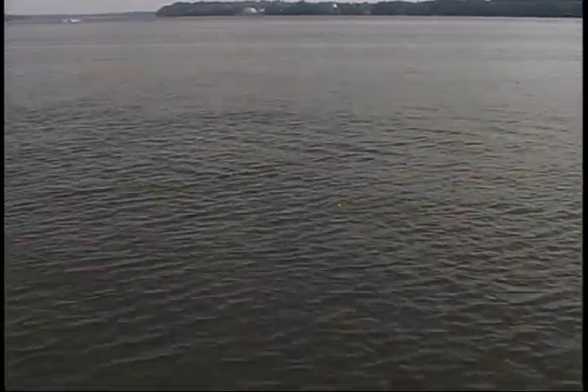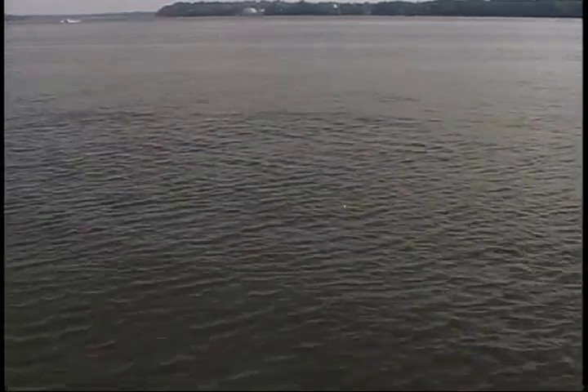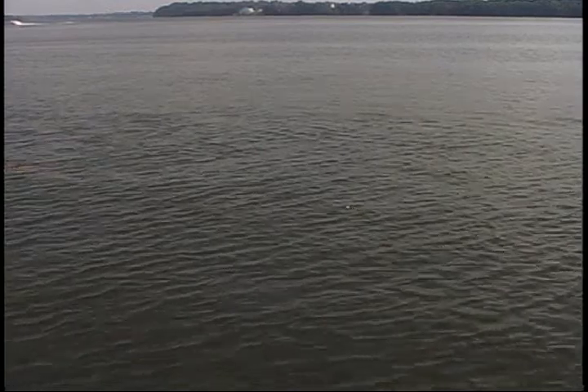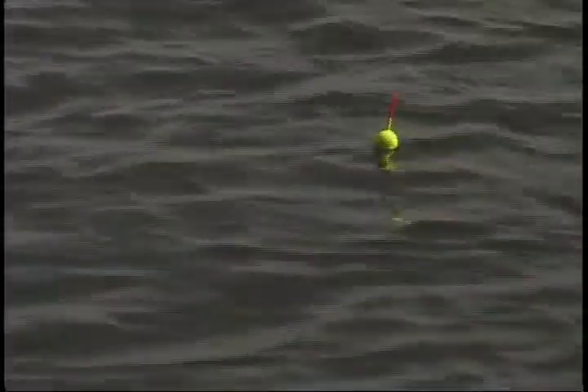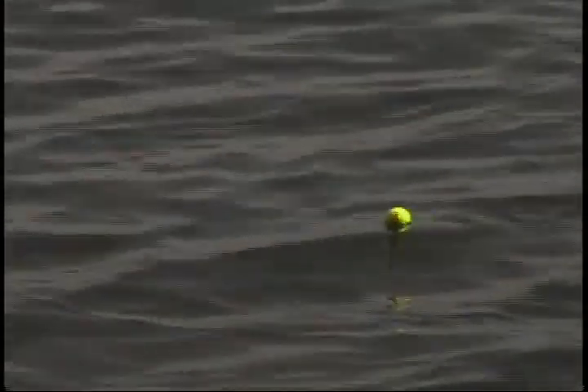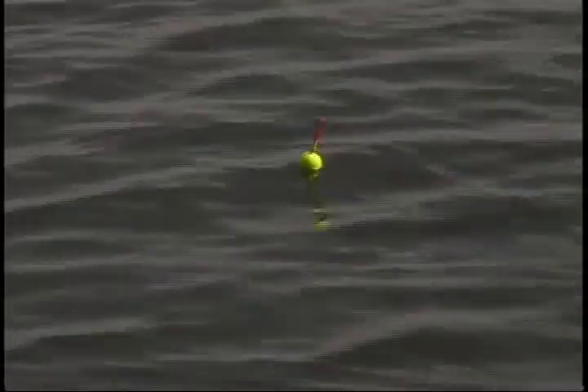After you've sat there for a minute or so, if your float hasn't moved or made any erratic actions like a fish is hitting it or playing with it, check it and make sure you've still got bait on it. And if you're not catching anything, don't get frustrated — just move it over just a few feet. You could be two feet away from them, right on the outskirts.